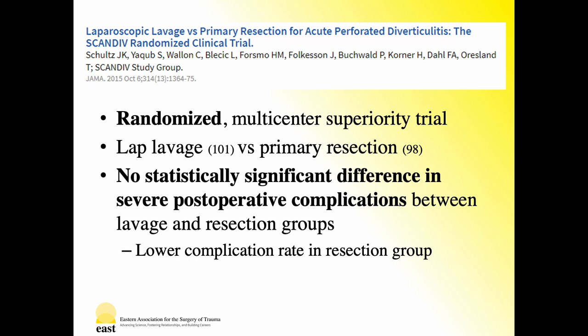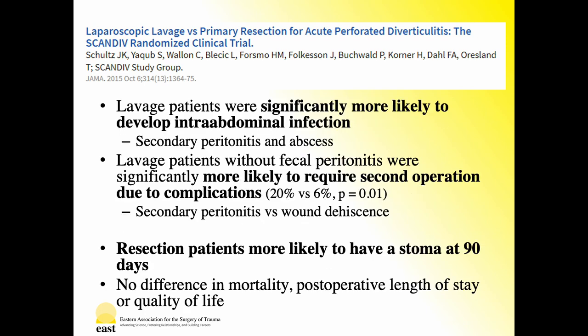While there were no statistically significant differences in severe postoperative complications, there was a trend toward overall lower complications in the resection group. However, lavage patients were significantly more likely to develop intra-abdominal infection secondary to peritonitis and abscess formation. In particular, lavage patients without fecal peritonitis — Hinchey grade 3 or less — were significantly more likely to require a second operation due to complications largely related to secondary peritonitis, as opposed to wound dehiscence in the resection group. However, resection patients were more likely to have a stoma at 90 days, with no appreciable difference in mortality, length of stay, or quality of life.